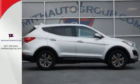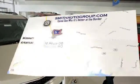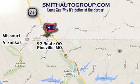You're free to explore. Take this Santa Fe Sport for a test drive. Come see why it's better at the border. We're conveniently located at 92 Route 00 in Pineville, Missouri, online at smithautogroup.com.